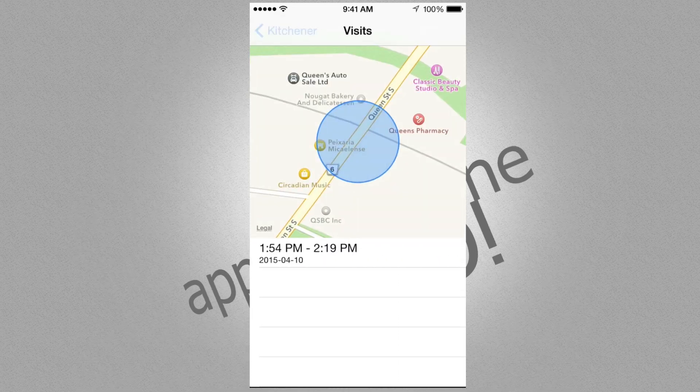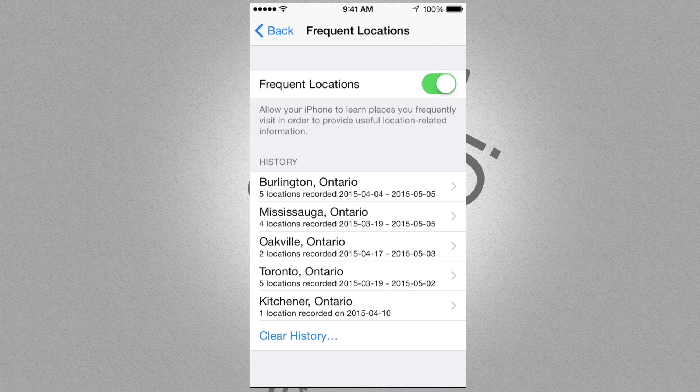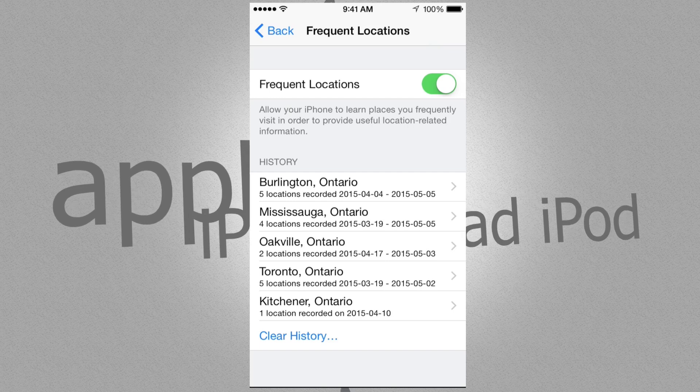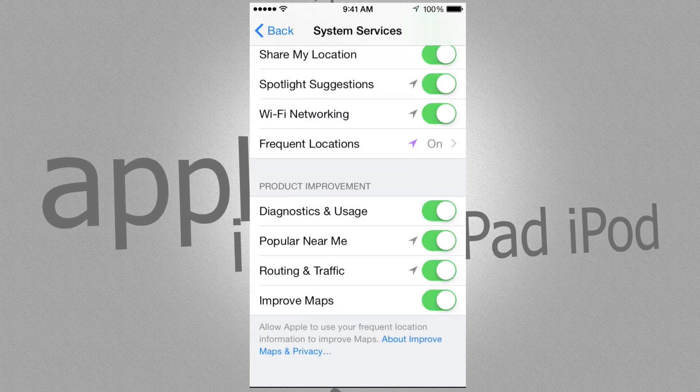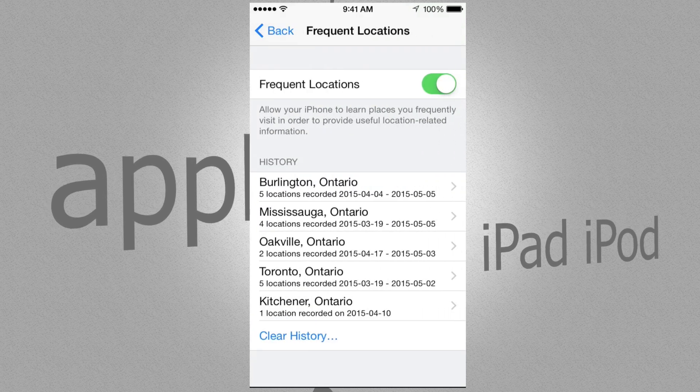What purpose does this serve? This is Apple tracking you — it says it's going to help spread useful information and basically locate you. This is the part you don't need to have on; you can just turn it off.